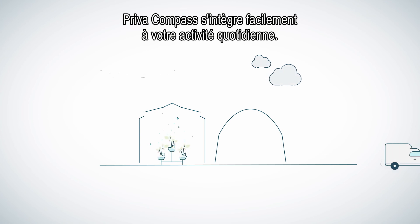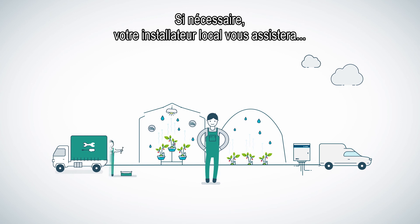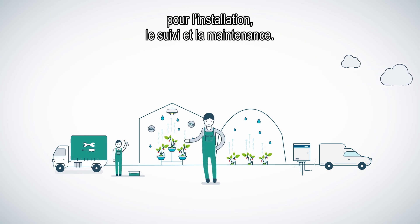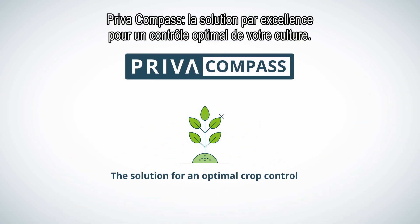Priva Compass can be integrated easily into your daily growing operation. If needed, your local installer can assist you with installation, service and maintenance. Priva Compass, the solution for an optimal crop control.